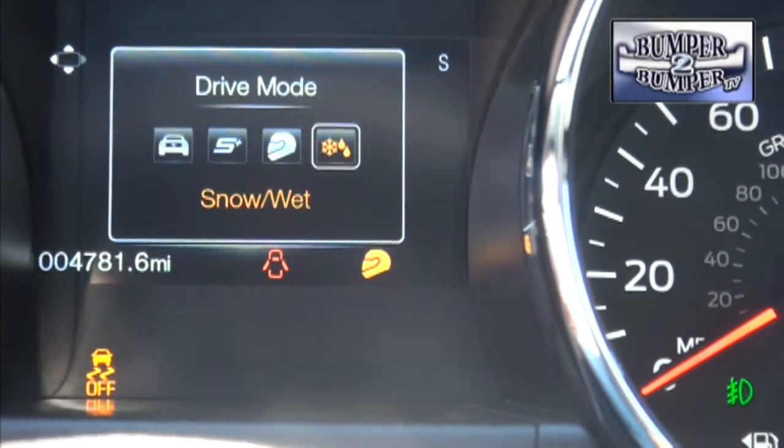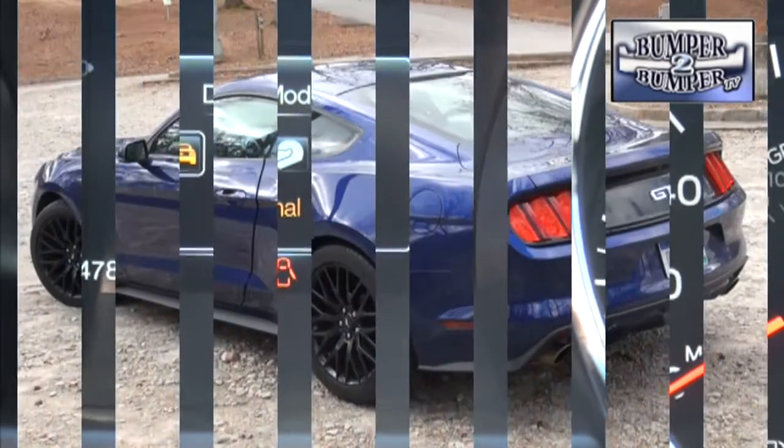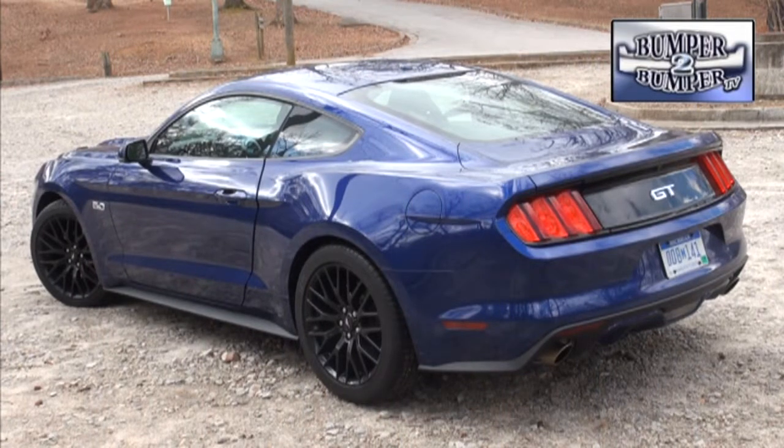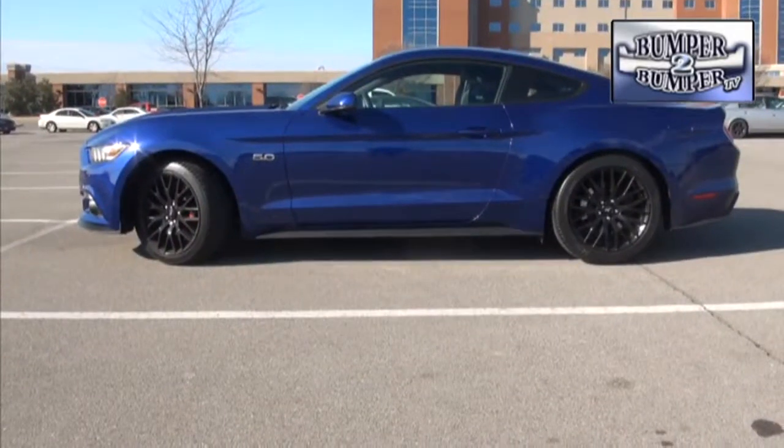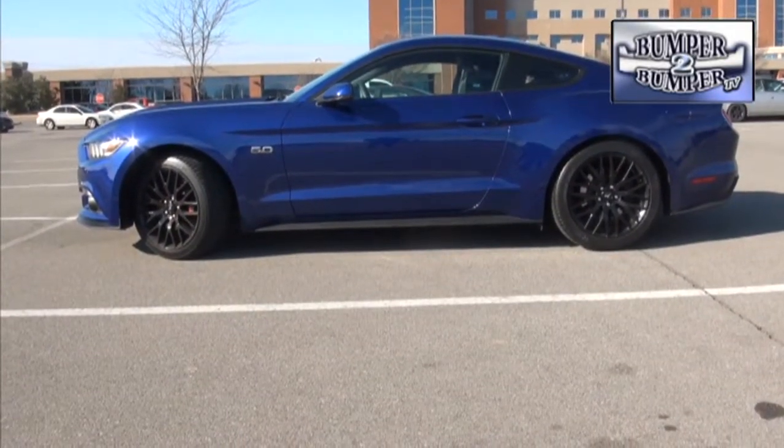Does this mean it's track ready? No, but it's very close. For the record, all of these variations run on 87 octane regular unleaded fuel. We found typical fuel economy ranging from 26 miles to the gallon in city driving for the EcoBoost 4, to about 19 miles to the gallon for the V8 under the same circumstances.